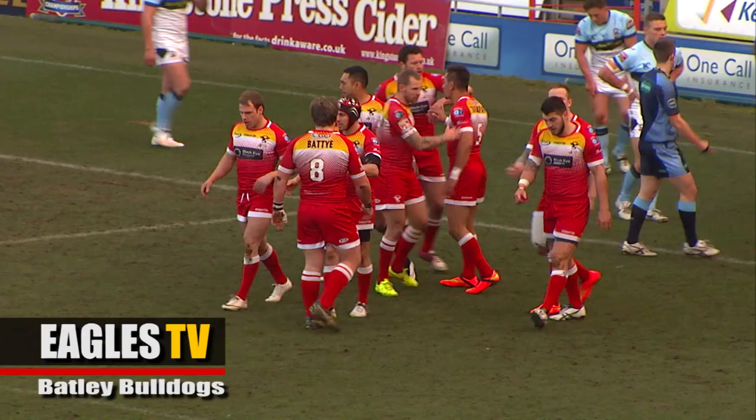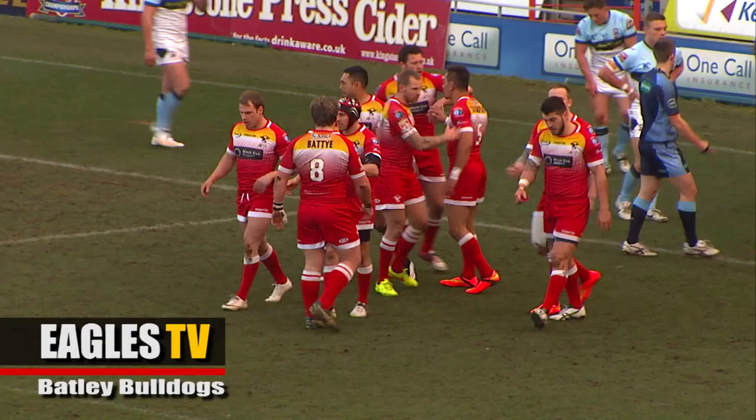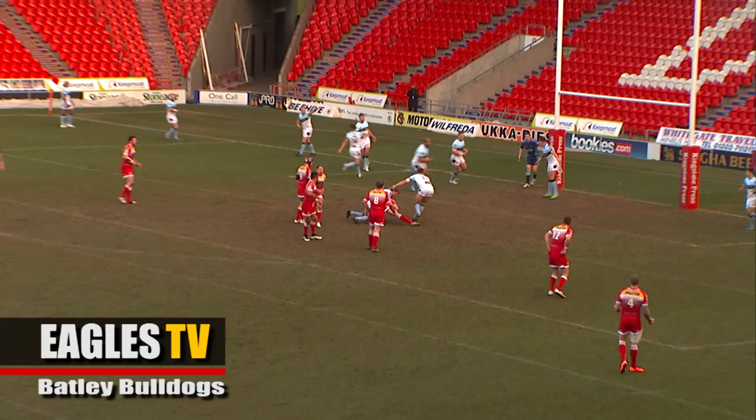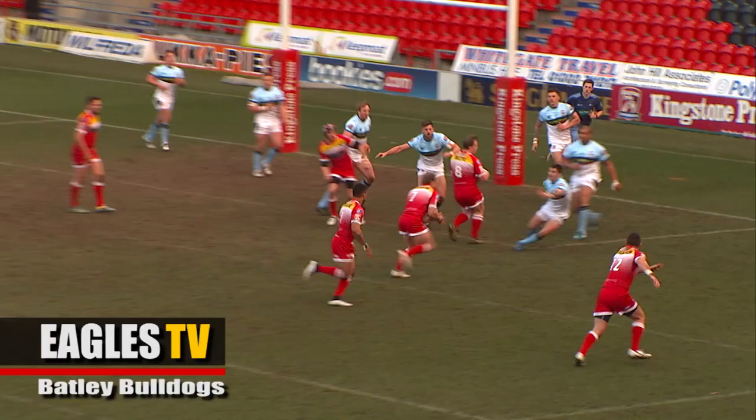The Eagles get the first try of the afternoon, great work from them down the centre of the pitch. The Eagles have the first score. Good score there from Davey, took that well. I think at the start of the match it's been a bit scrappy from both teams — the Eagles just getting a couple of repeat sets there, but they just need to put it up their shirts a bit, get behind a good kicking game.